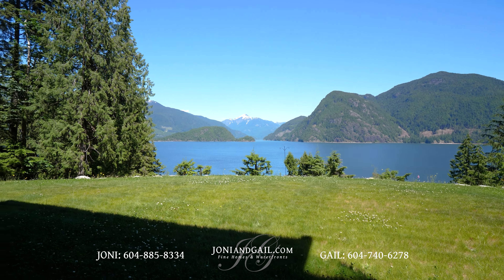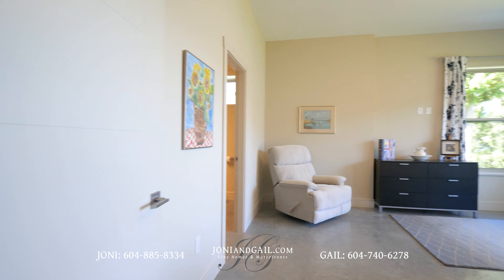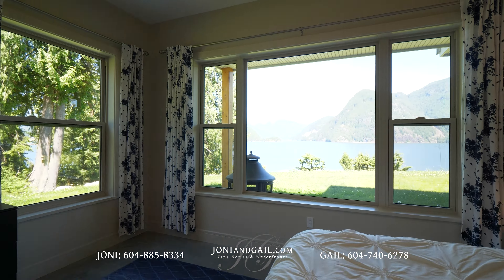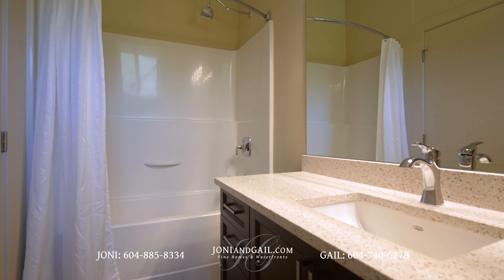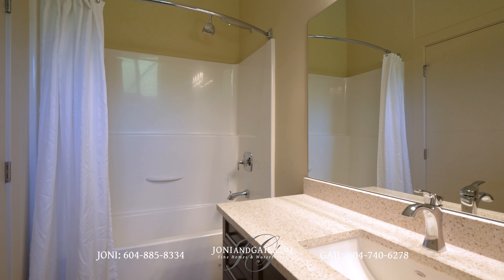Turning around, we go back inside and visit bedroom number three. This room is a generous size and has a big window that lets in that big view. Like the bedrooms upstairs, this bedroom has its own private en-suite washroom.